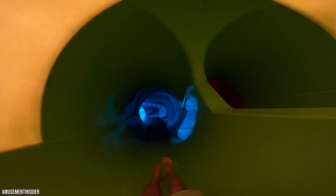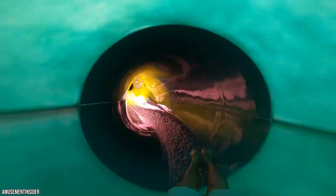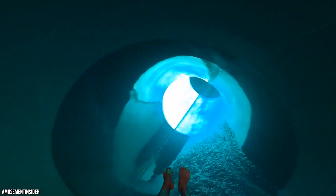From there, you'll be off on your race. The slides themselves are fairly long at nearly 700 feet, though they're mild enough that the ride shouldn't be off-putting for younger park visitors. The height requirement is 42 inches, which seems quite appropriate.